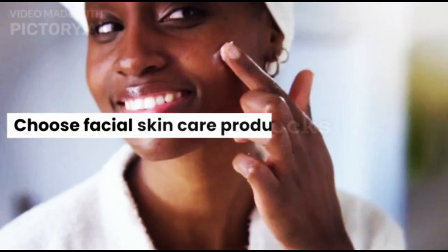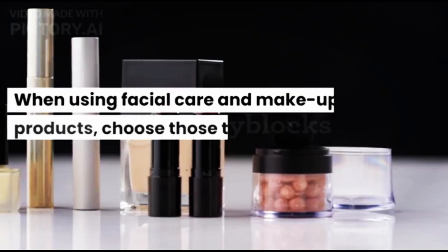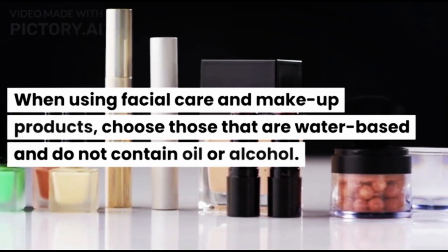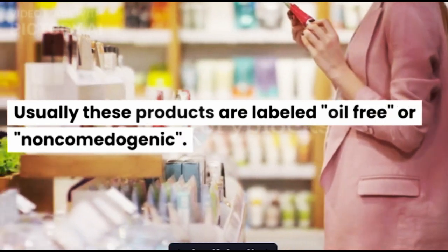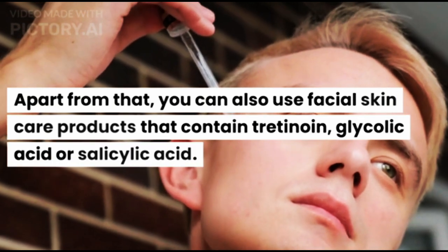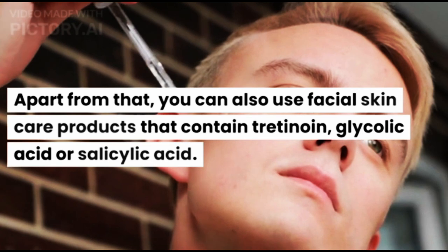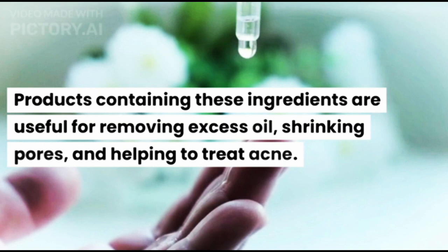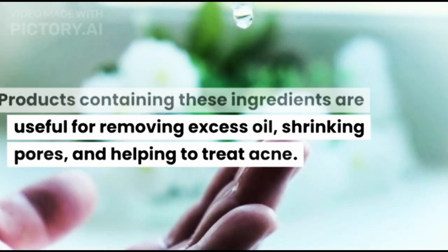Second, choose facial skin care products carefully. When using facial care and makeup products, choose those that are water-based and do not contain oil or alcohol. Usually these products are labeled oil-free or non-comedogenic. You can also use facial skin care products that contain tretinoin, glycolic acid, or salicylic acid. Products containing these ingredients are useful for removing excess oil, shrinking pores, and helping to treat acne.